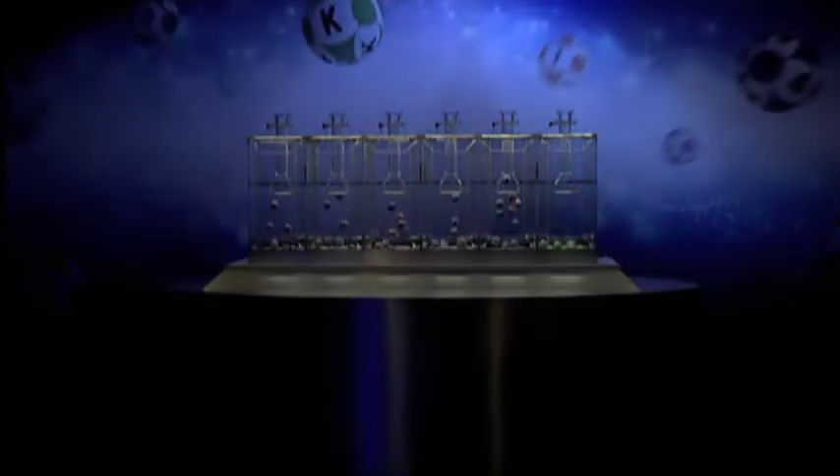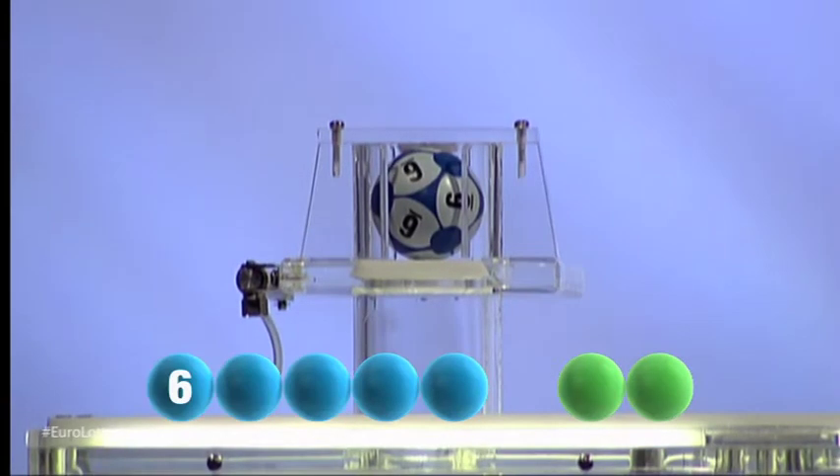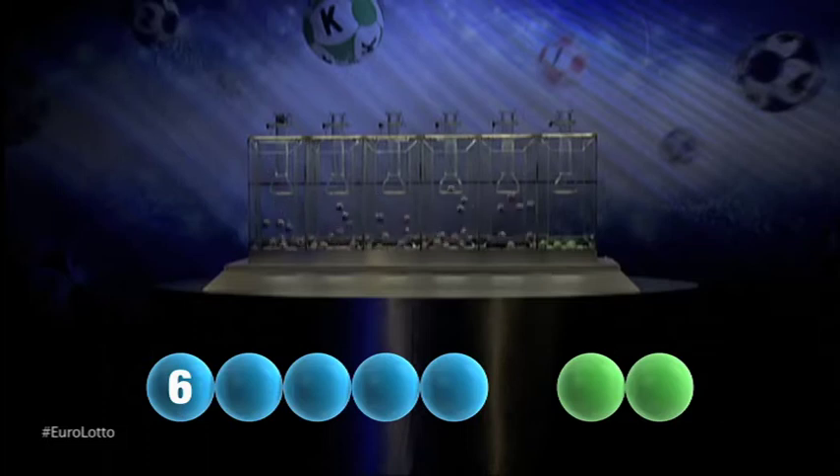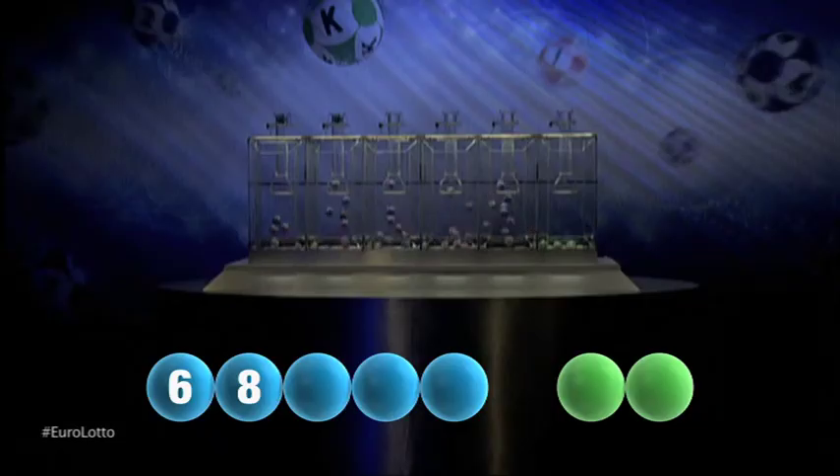So here we go. Let's get the numbers rolling for tonight's draw. Our first number is six. The second number for tonight's draw is eight.